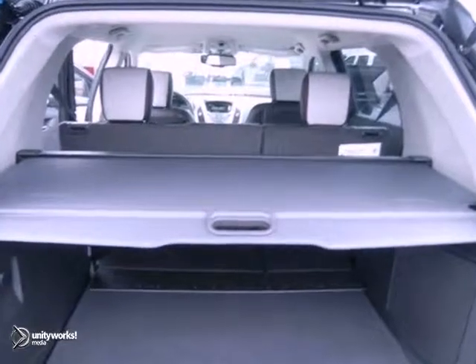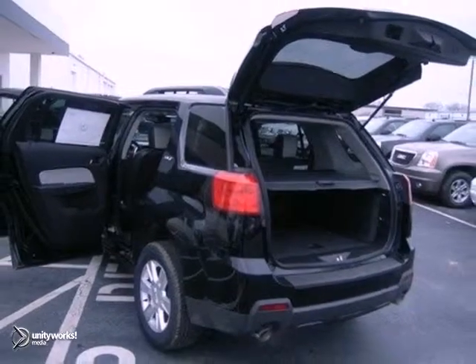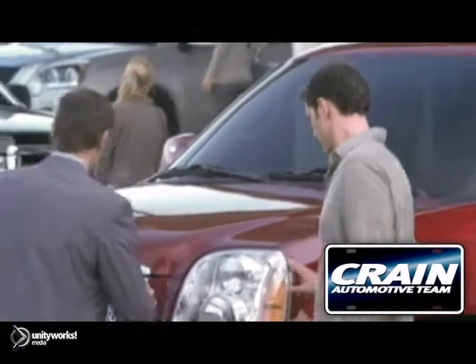Don't miss out. See this beautiful GMC for yourself today. Visit us anytime at craneteam.com.